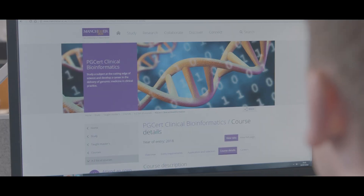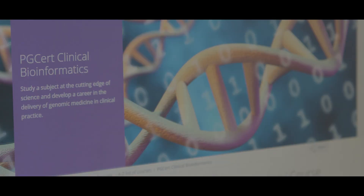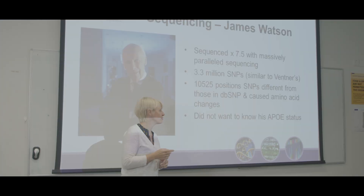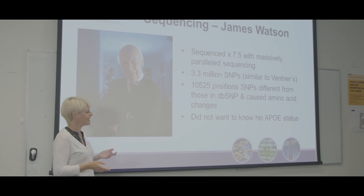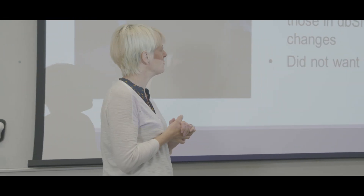Last year my colleague studied Manchester's clinical bioinformatics MOOC, and when I was looking into this I discovered the University of Manchester now offers an online course in clinical bioinformatics. It's the first course of its kind in the world and builds on Manchester's experience of delivering the master's programme in clinical bioinformatics that's used to train clinical bioinformaticians working in healthcare.